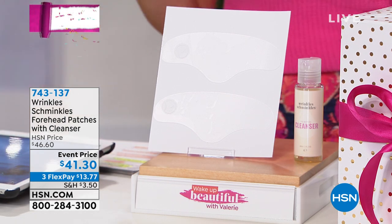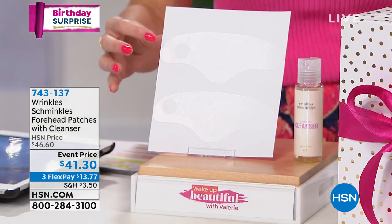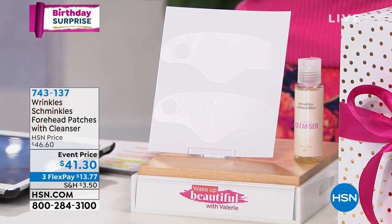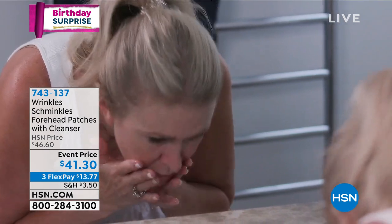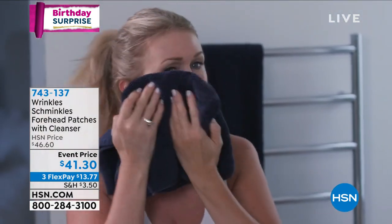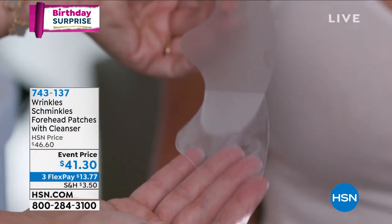Believe it or not, we have something for you that has never been here at HSN before, but you can find it in some major prestige high-end beauty department stores and beauty retailers. We've got your first look at a forehead patch. These are 100% reusable silicone patches that are going to prevent that smushy, wrinkly skin — smoothing and flattening out the wrinkles. So do you have wrinkles on your forehead? These are the patches we're talking about today.